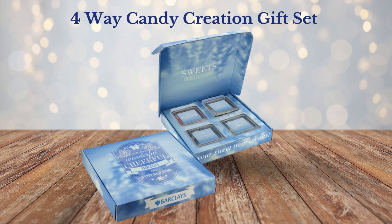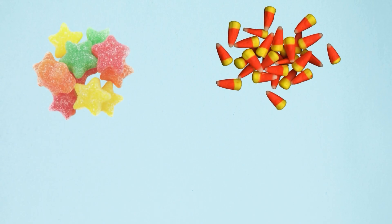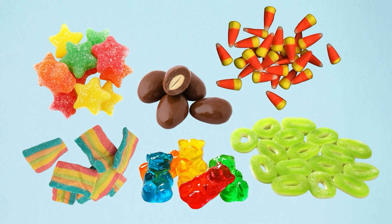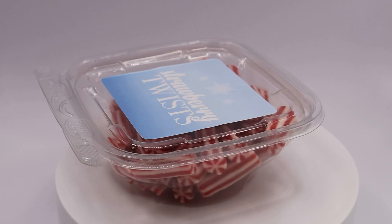The 4-Way Candy Creation Gift Set. Whether you're craving holiday candy corn and chocolate almonds, or prefer sugar stars, rainbow sour belts, neon gummy bears, or apple rings, this set has something for everyone.